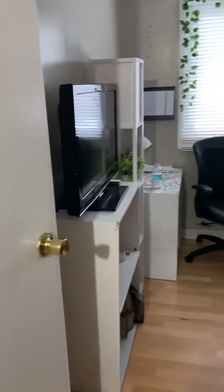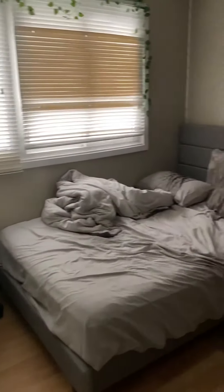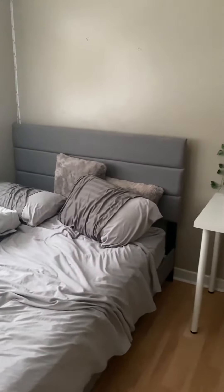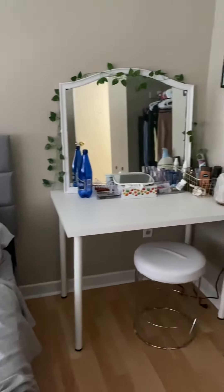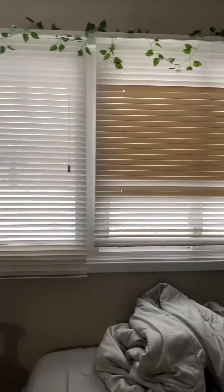Across the hall there's another bedroom — this is bedroom number 3. Again, very good size here, with space for a desk as well, of course. There's a nice size closet and very large windows.